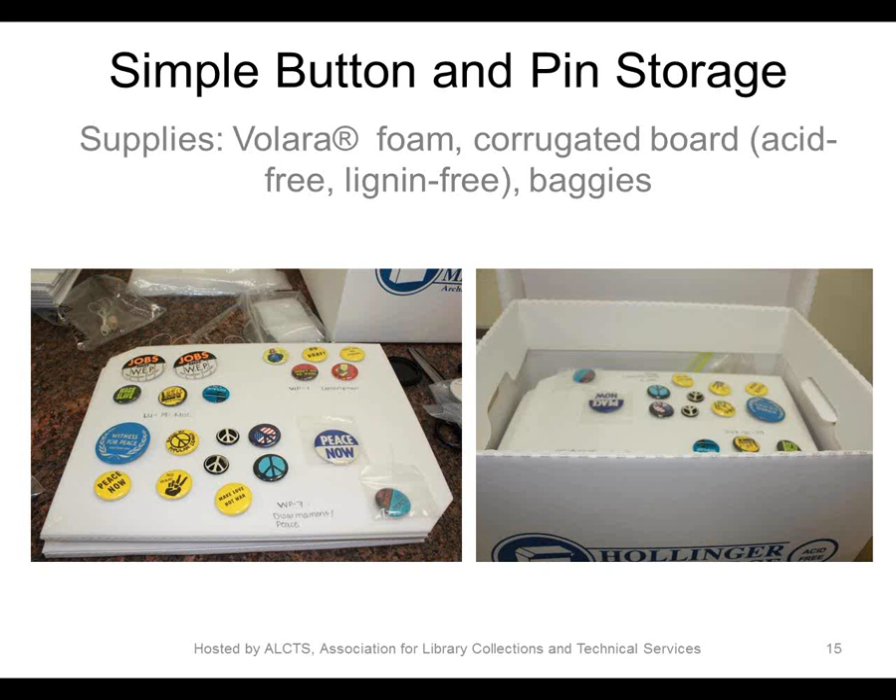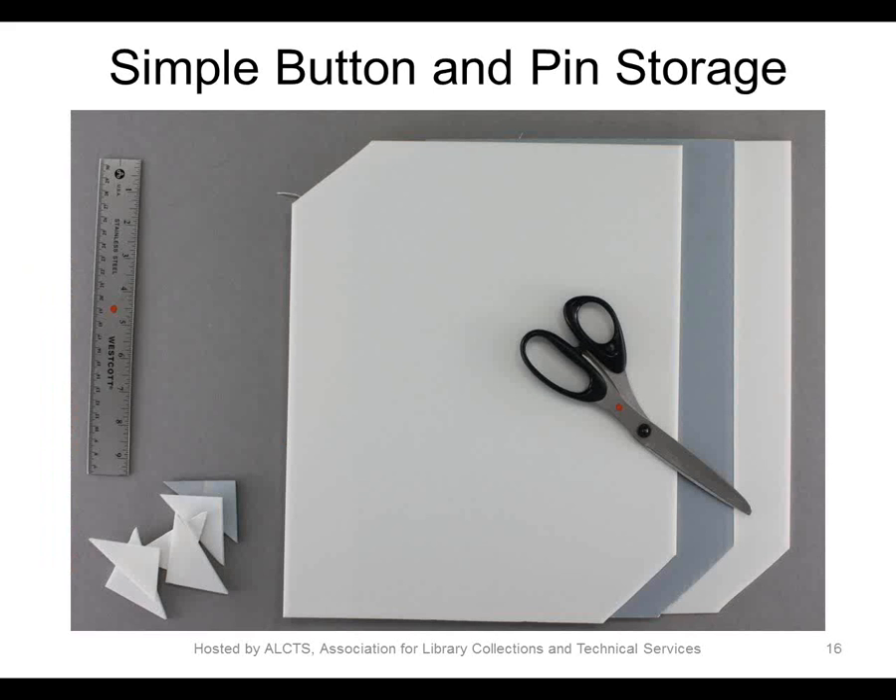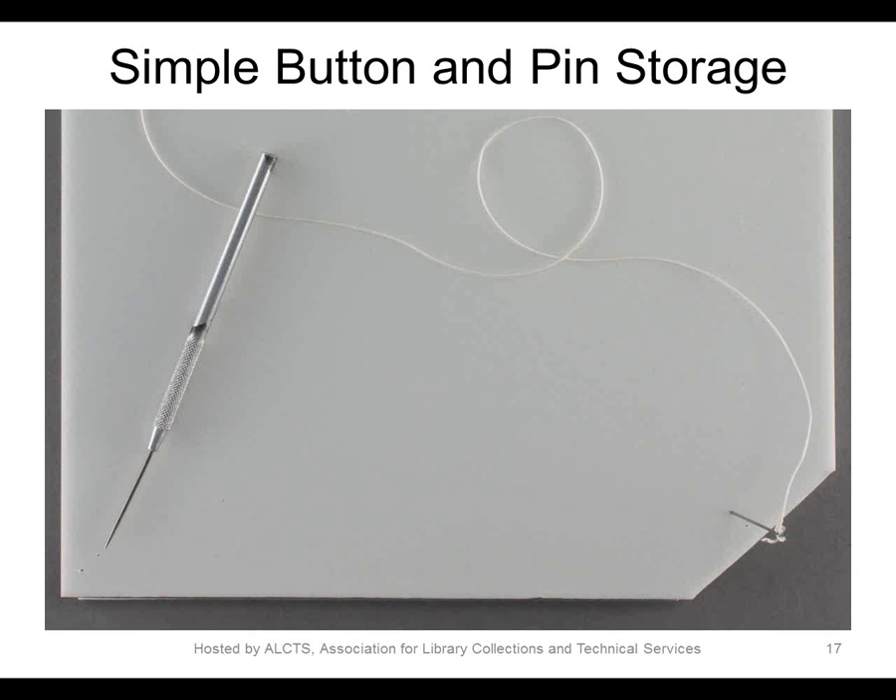We developed a method of creating placards that the buttons and pins could be directly attached to if their securing pin was intact and in good condition. If the securing pin is missing or compromised, we use polyethylene bags attached to the placards with thread using a curved needle. The placards are sized to fit horizontally into a standard record storage box. The placards are composed of a piece of B-flute corrugated board sandwiched between sheets of Volara. We clip the corners so the boards are easy to lift out without tipping, which could loosen a pin or button. The layers are secured using linen thread tackets.